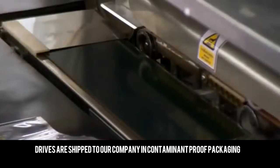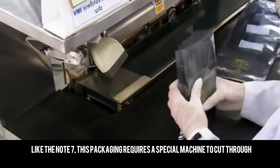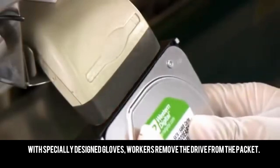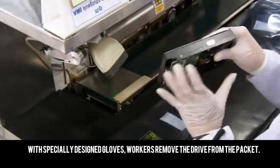Drives are shipped to our company in contaminant proof packaging. Like the Note 7, this packaging requires a special machine to cut through. With specially designed gloves, workers remove the drive from the packet.